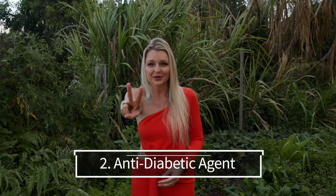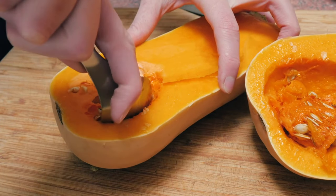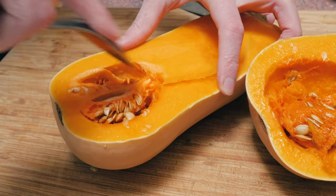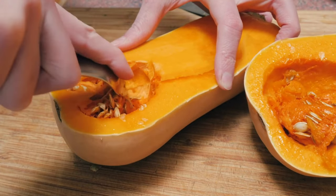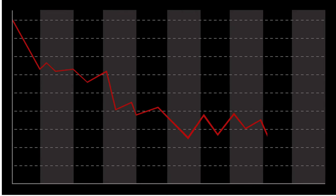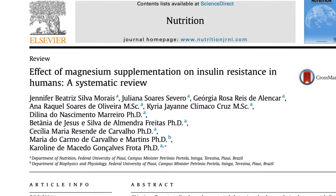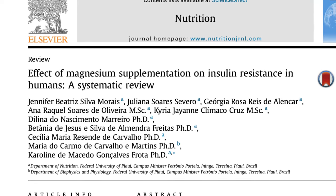Benefit number two: anti-diabetic agent. The pulp and the seeds of Cucurbita moschata have demonstrated hypoglycemic, or blood sugar lowering, activity. Additionally, the fiber aids in stabilizing blood sugar levels by slowing the absorption of carbohydrates in our GI tract. This moderated absorption reduces sudden spikes and dips in blood sugar, which is a crucial factor for those managing diabetes. Moreover, butternut squash contains magnesium, which is a mineral that plays an integral role in carbohydrate metabolism and may be linked to improving insulin response.